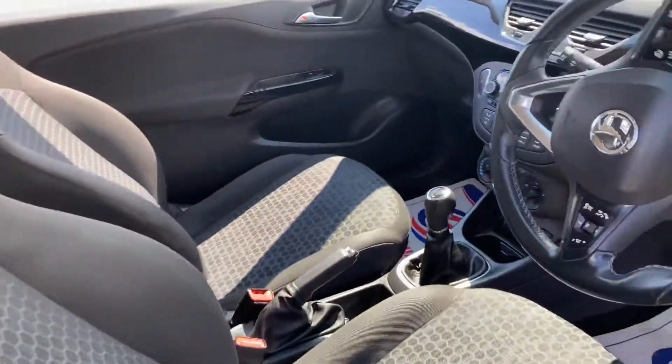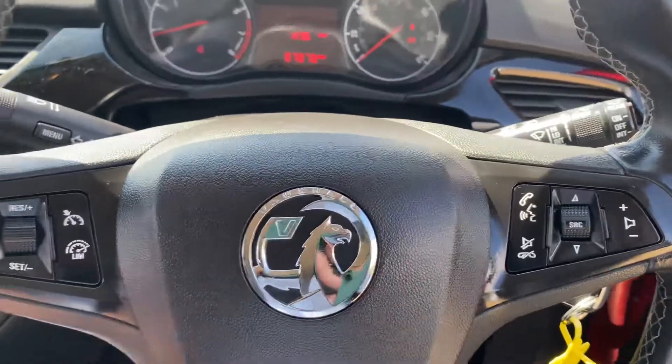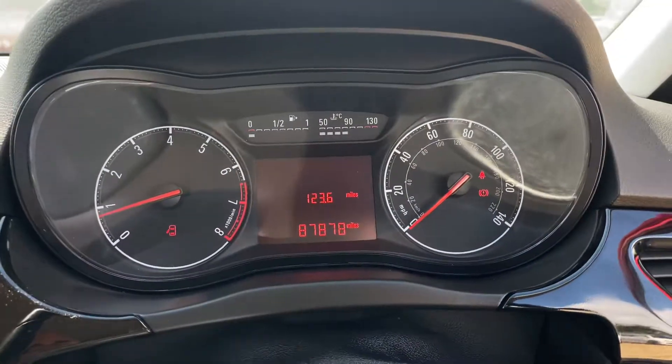Now let's take a seat into the driver's position. With this car we have electric windows, electric mirrors, headlight adjustments over here, and all your usual steering wheel controls. You'll also notice you've got a speed limiter and cruise control with this car, as well as a digital display up ahead.